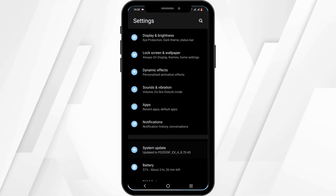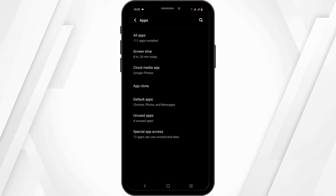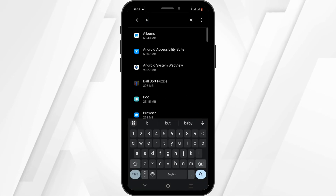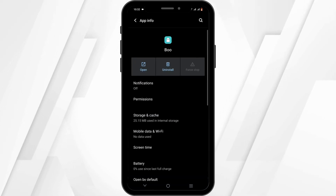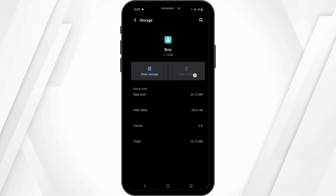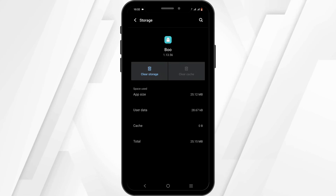In that case, you can open up your phone settings. Scroll down until you find the option for Apps, then click on All Apps. Tap the search icon to search for Boo. From here, force stop your app, then head over to Storage and Cache and tap on Clear Cache. This should remove any bug or glitch issue.